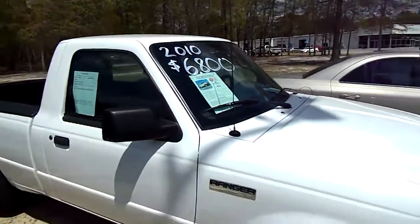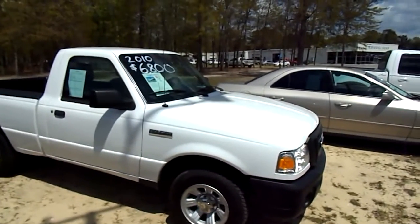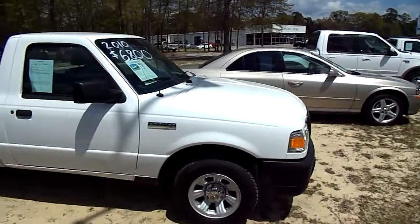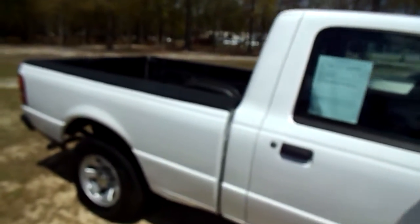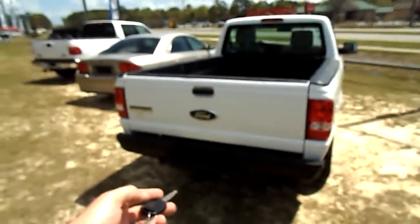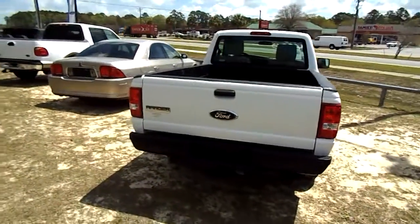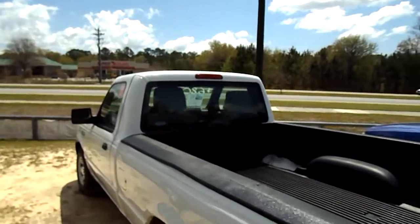Even though it has a little bit higher mileage, that does not mean this is not a good truck, folks. I do want to let you know that right off the get-go here. But that price is also looking good. It does have a brand new set of tires all the way around on the vehicle. It has a bed liner in the back, and a tow package on the back as well to get that boat or jet ski or a little trailer out there to do what you want to do this summer.